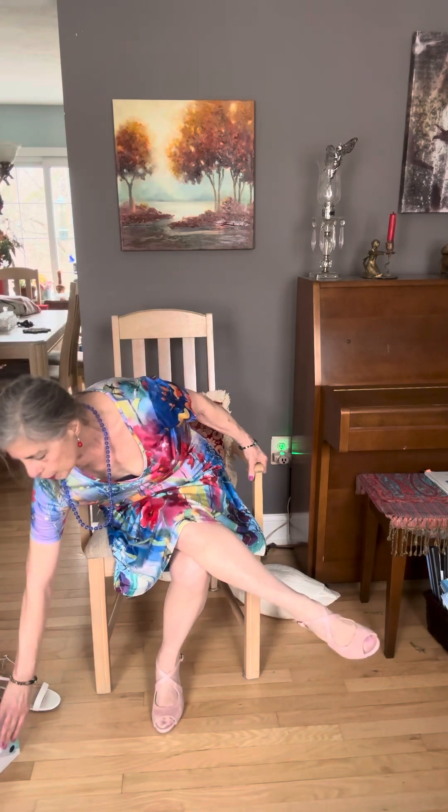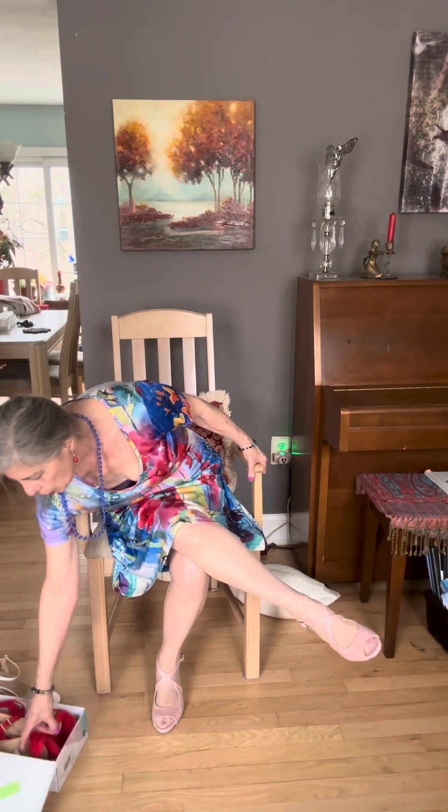Now I have on pink heels to go with this, and they're suede. I'm also trying on some other heels that I think go very well with this dress. So let me get started, and the first pair I'm going to try on will be the red ones.